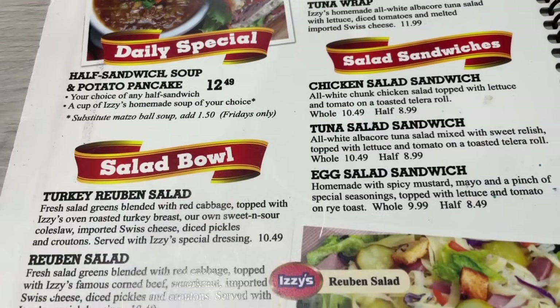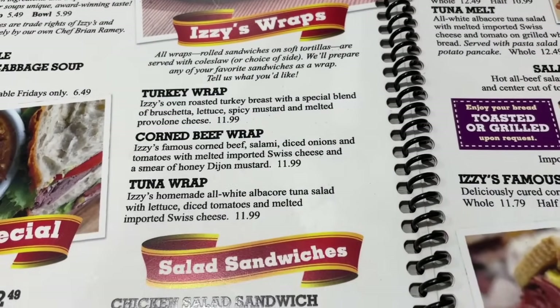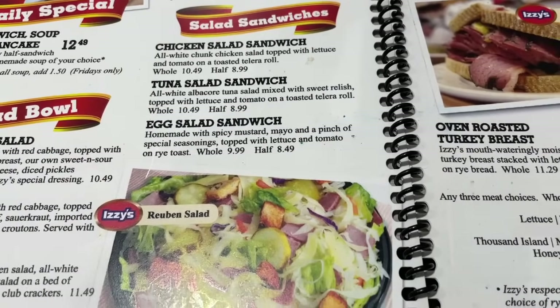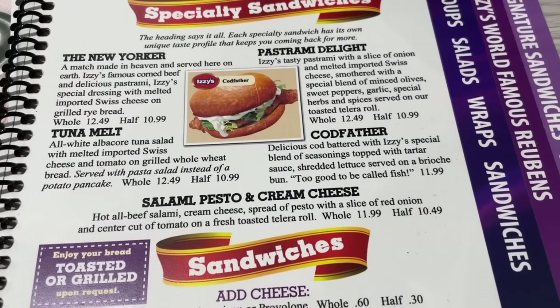They have daily specials, salad bowls. Right here are the wraps: turkey wrap, corned beef wrap, and tuna wrap. They also have salad sandwiches available to choose from. And over here are the specialty sandwiches: the New Yorker, tuna melt, pastrami delight.